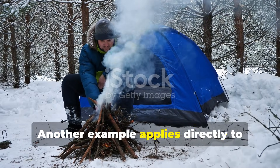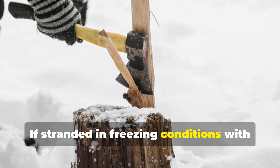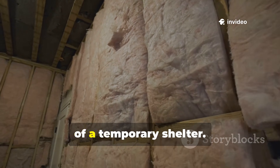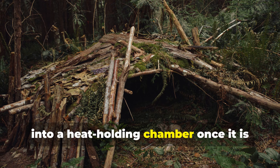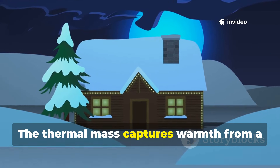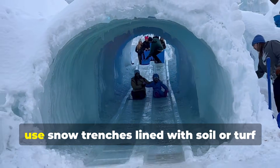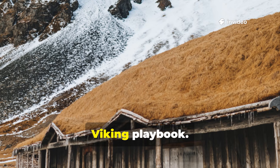Another example applies directly to survival situations. If stranded in freezing conditions with only basic tools, someone can cut sod blocks with a shovel or axe and stack them against the outside of a temporary shelter. Even a simple lean-to can be transformed into a heat-holding chamber once it is bermed with turf. The thermal mass captures warmth from a small fire or even body heat and holds it. That's why polar researchers sometimes use snow trenches lined with soil or turf where available—borrowing straight from the Viking playbook.